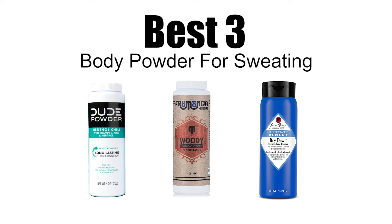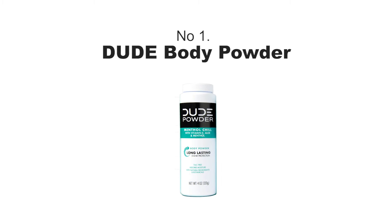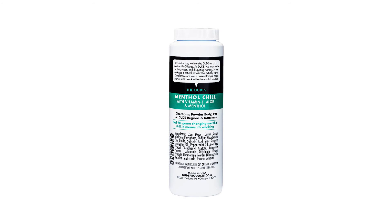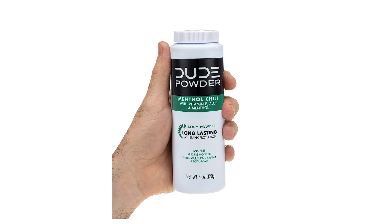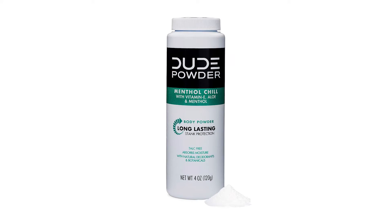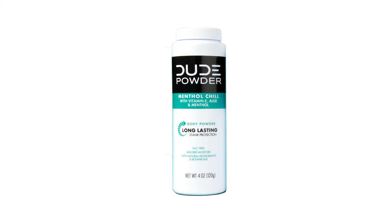Best 3 body powders for sweating. Number one: Dude Body Powder. Looking for 24-hour freshness? It soothes and cools your nether regions with a natural menthol chill, no matter how hot or sweaty you get. It's made with corn starch,